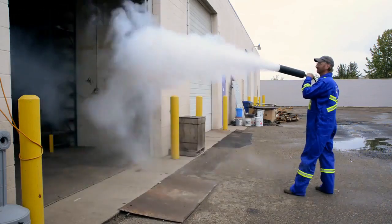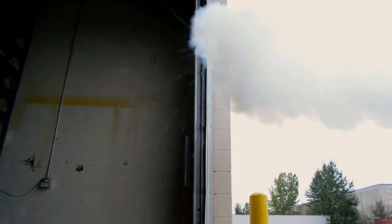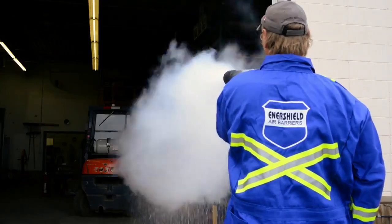We then engage the air barrier midstream so you can visually see how it shears across the doorway and repels that outside air.